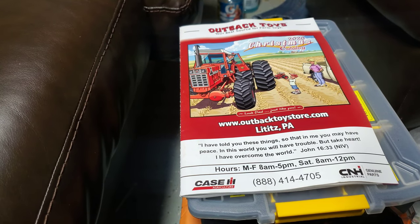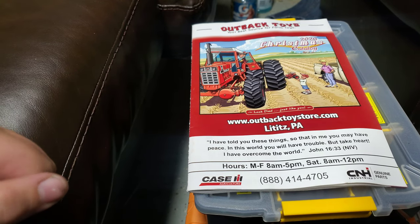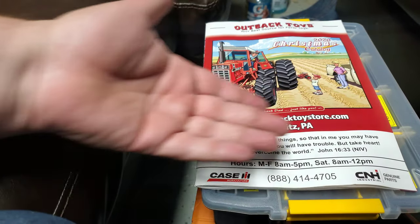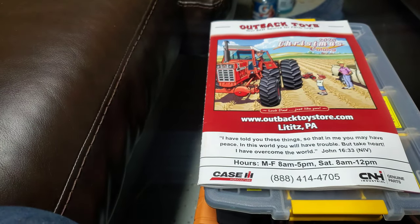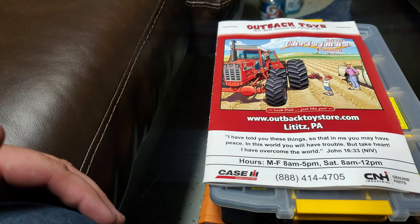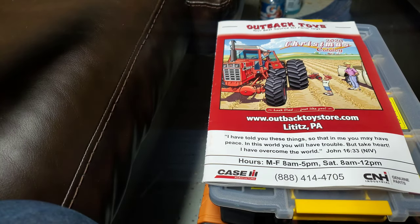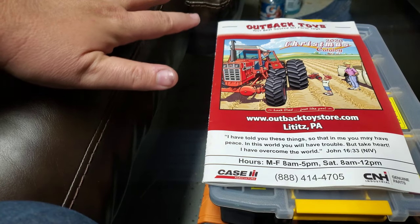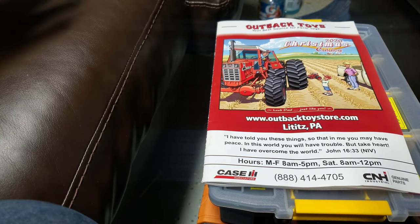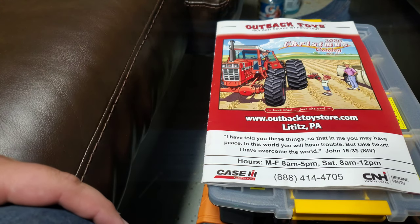Hey gang, Jason here for the Love of Tractors. I'm doing something different here — this is going to be kind of a janky video, I'm not going to sugarcoat it. I got the new Outback Toys catalog today. If you guys don't know Outback Toys, they're kind of one of the big-time operators in the farm toy world. They have a lot of stuff on their website and they send out this really cool Christmas catalog. I just want to be 100% upfront: I have no affiliation with these guys whatsoever, so I hope they don't mind me using their catalog.